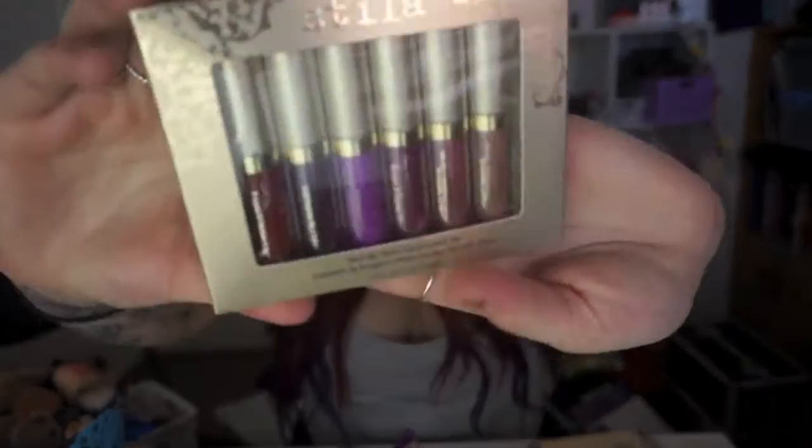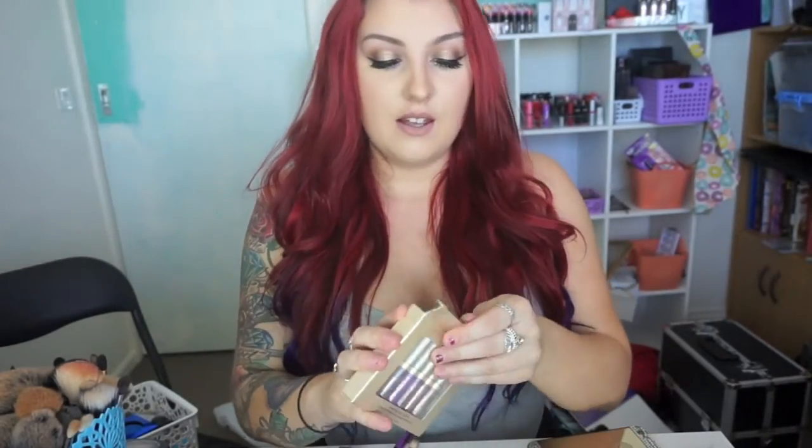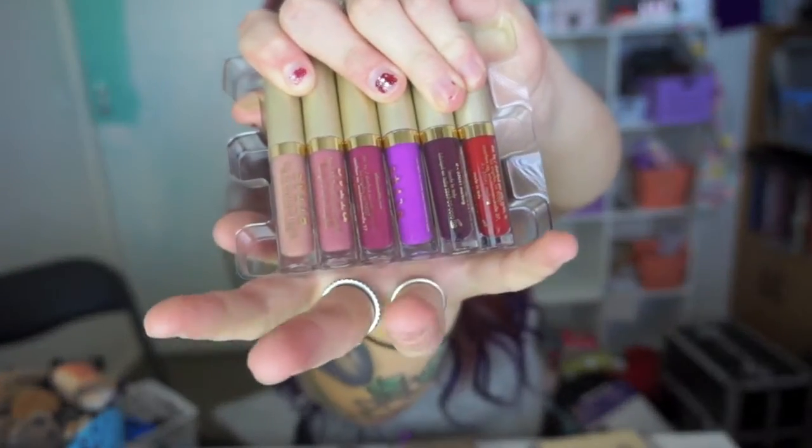Last but certainly not least of the gift sets is the Stila Eternally Yours Liquid Lipstick Set. I am actually wearing one of the shades on my lips right now called Caramello, and I have been wearing these every day since I got this set. Super pretty colours — you get nudes to a red to purples. These are so comfortable to wear and probably my new favourite liquid lipstick. This set was $57. They also had a little trio for $29 with three different shades which I'm probably going to buy, so stay tuned for that.